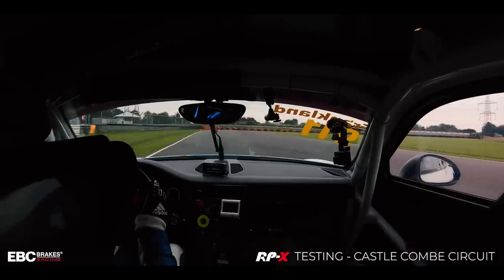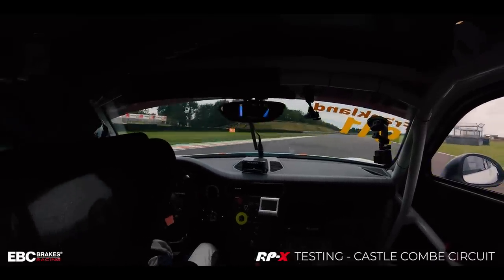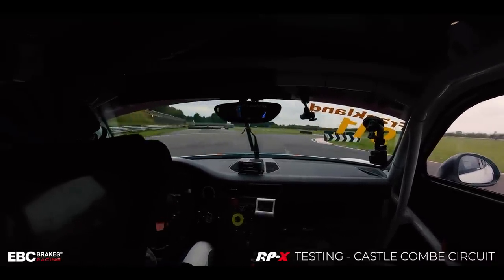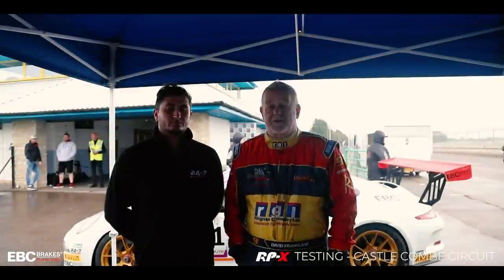Castle Coombe brings a number of challenges — it is freshly surfaced, and equally so the circuit is relatively bumpy. Furthermore the circuit is quite high speed with very little runoff. Therefore when you're applying the brakes you've got to have that confidence that the car is going to stop, because if it doesn't then clearly the results are disastrous.